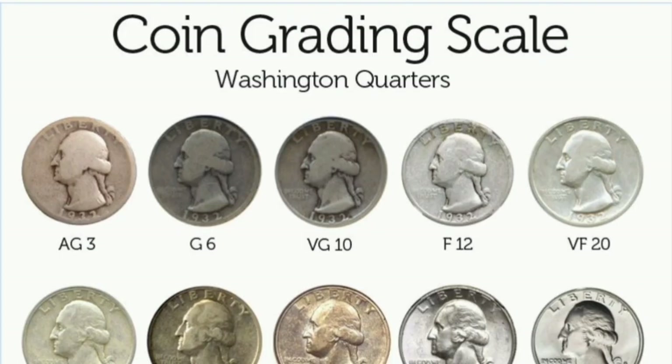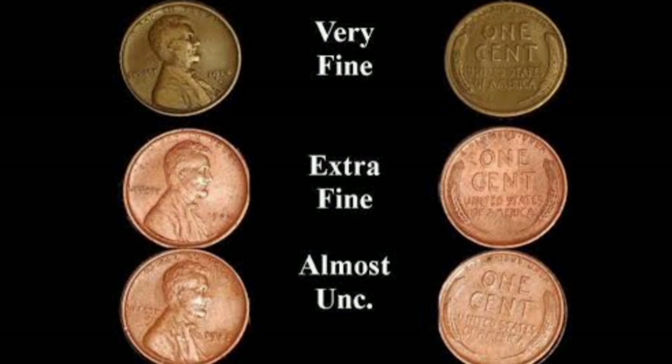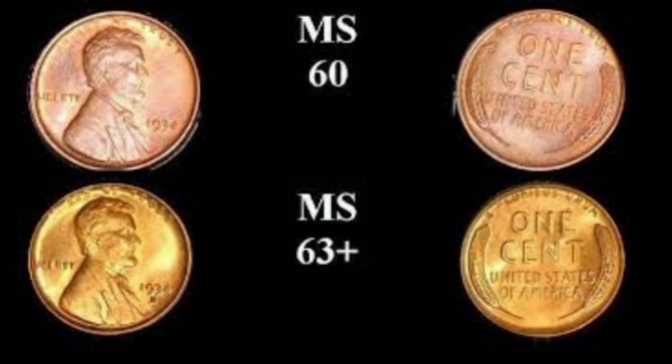The primary purpose of grading a coin is to determine the coin's market value. Ascertaining a coin's value is dependent on how well the coin was struck initially, the coin's level of preservation, and how much wear and damage the coin has sustained.